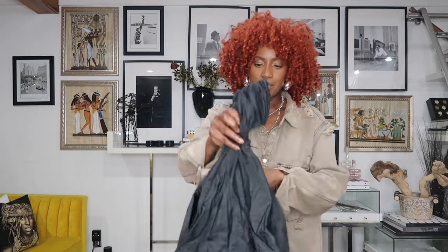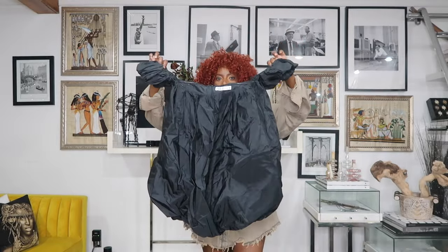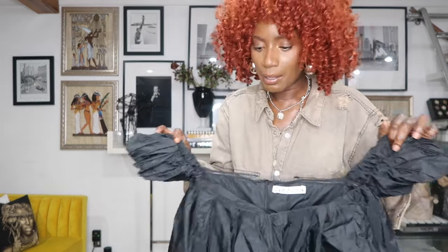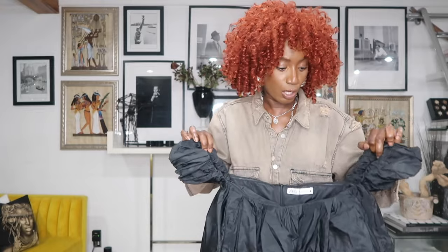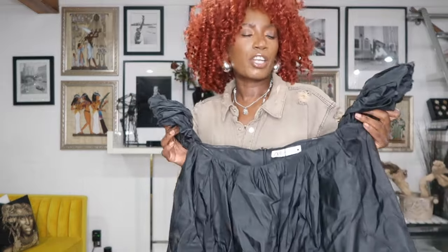The first item I got is this gorgeous dress, and I'm definitely going to do a try-on to show you guys how stunning this balloon dress is. Some people might not like a balloon dress because it might make you look bigger than you are, but if you're trendy and fashion-forward, I think you're going to absolutely love this. I'm going to style it two ways — with a black turtleneck underneath and a red one.